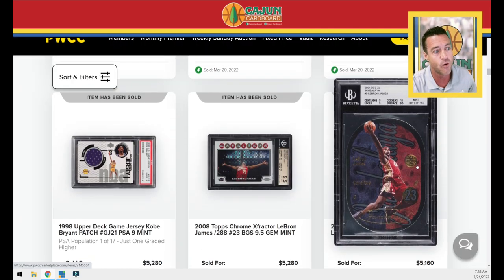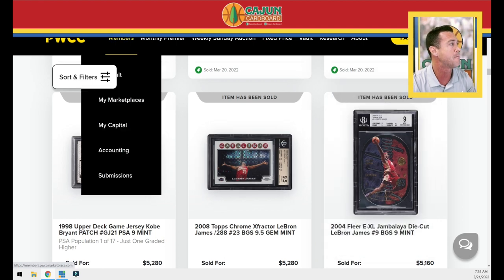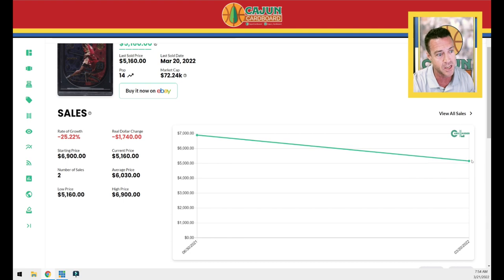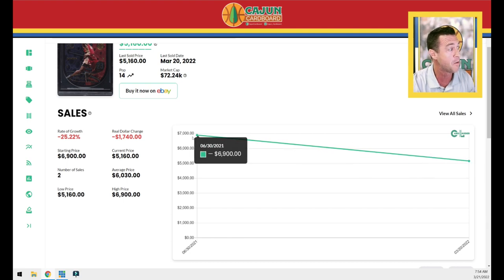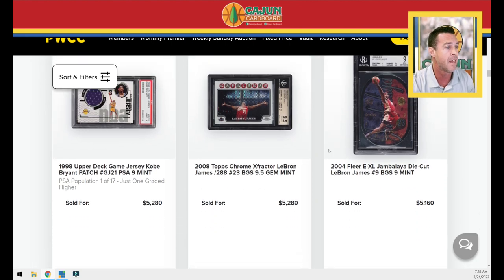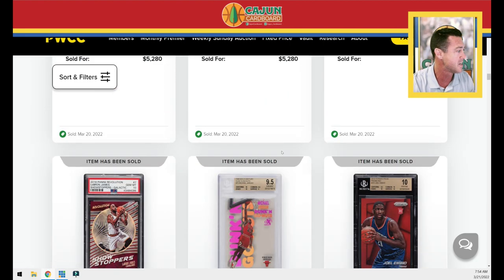Next on our list is the 2004 LeBron second year Jambalaya BGS 9. The trend continues significantly down — $1,800 from the last sale, down 25 percent from the last sale alone.